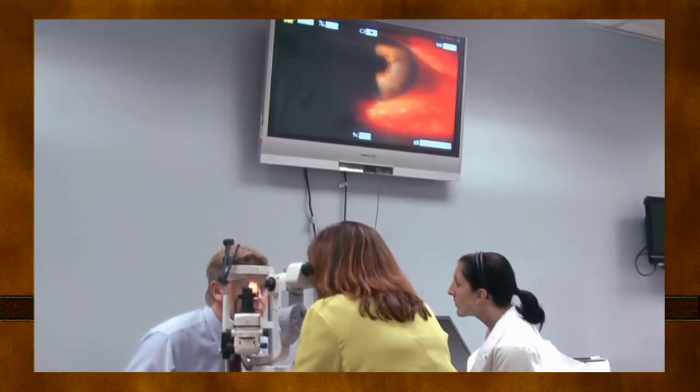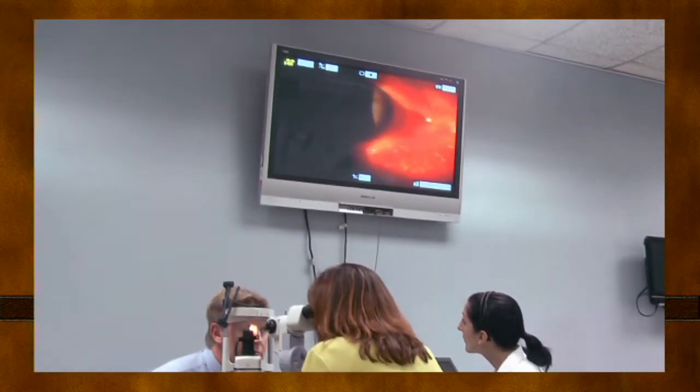The four content areas are ophthalmic dispensing, optical laboratory, contact lenses, and optical sales. In this introductory video, we'll provide an overview of the history of mentoring, the mentoring process, applications, and keys to successful mentoring.